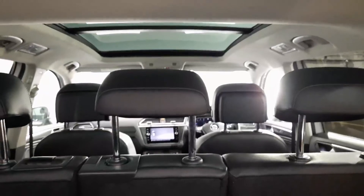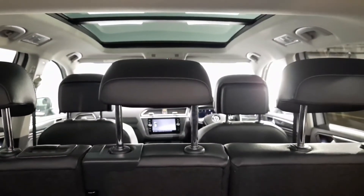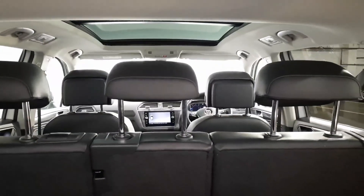If you have any questions about this car or any other car we have to offer here at Autoboland, don't be afraid to give us a call on 051 337 900. Thanks very much for watching.